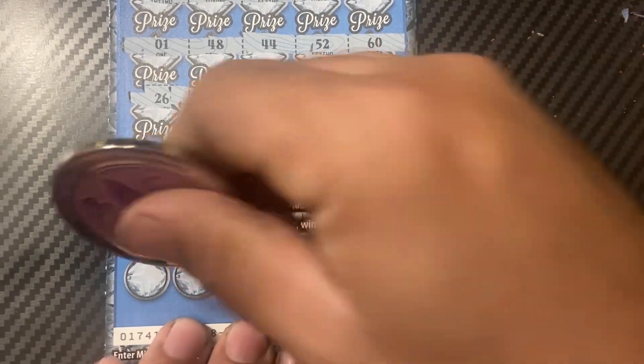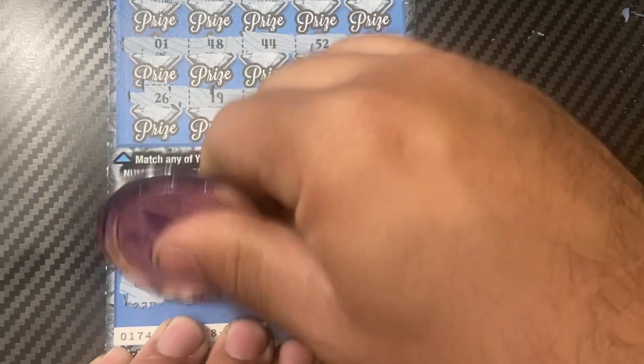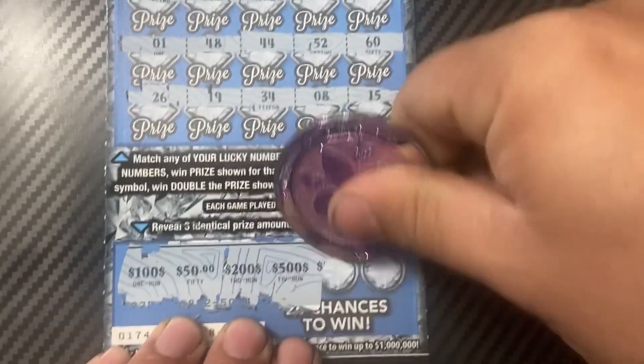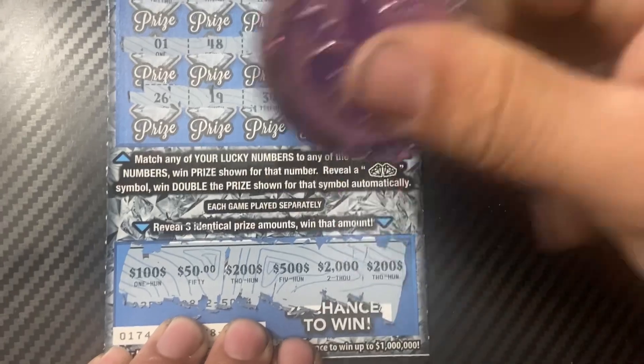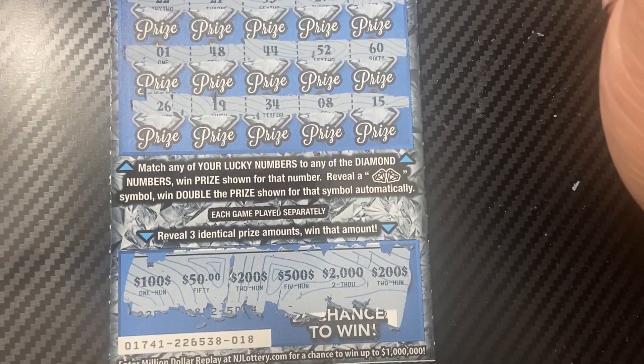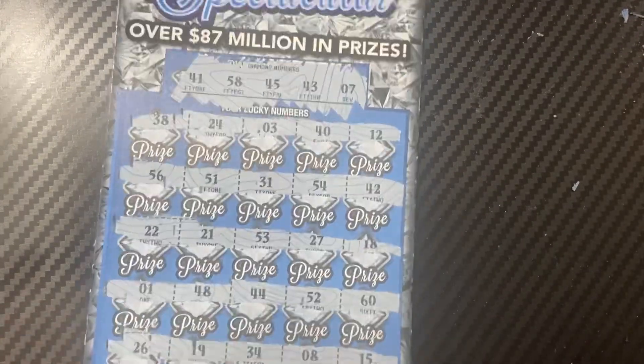Let's check the bonus on ticket 18. There's 150, 200, 500, 2000, and 200. So we are down to the last ticket to find something.